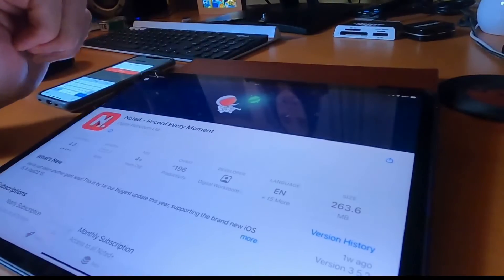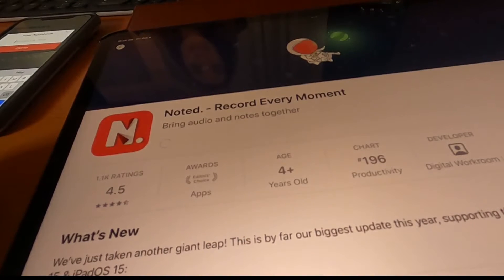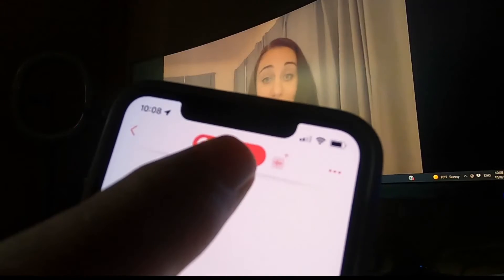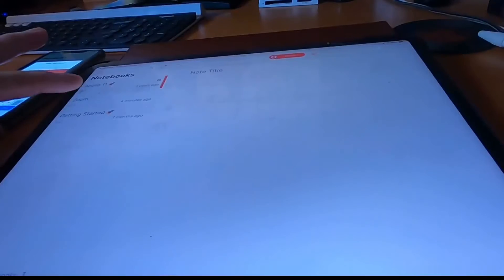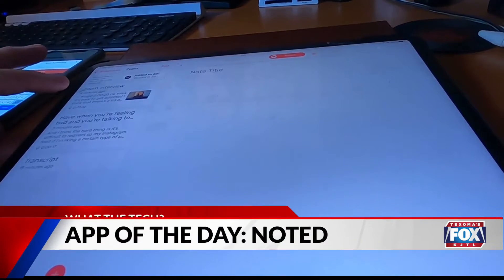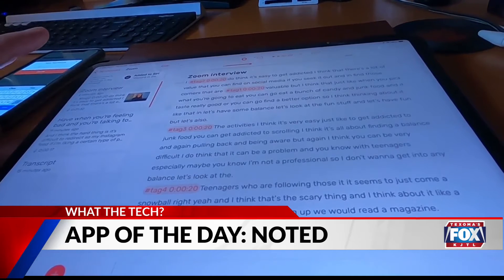This productivity app is called Noted. It works for iPhones, iPads, and Mac computers. Its best feature is quickly recording audio by simply tapping a button. What you record is then added to a notebook you create for a project or a class.